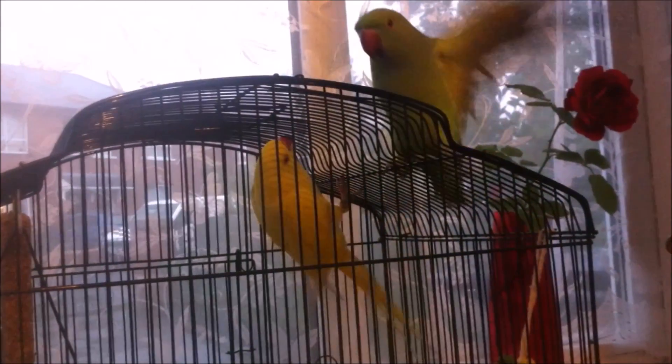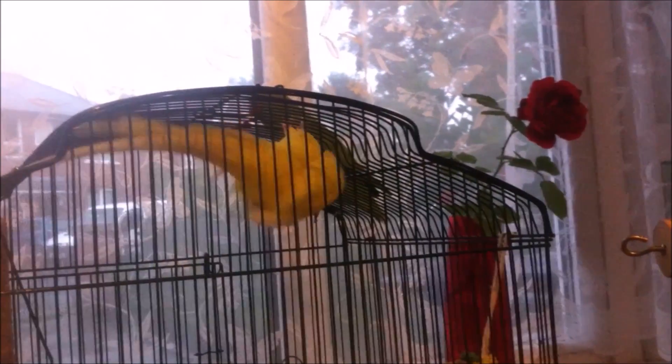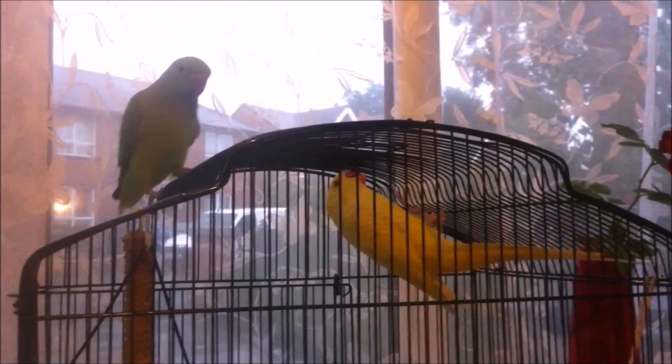Before, they used to sit out of the cage on a parrot stand, but now they don't because they're too messy. Sometimes we still let them out, and we have a greenhouse where we put them as well, so they're fine.